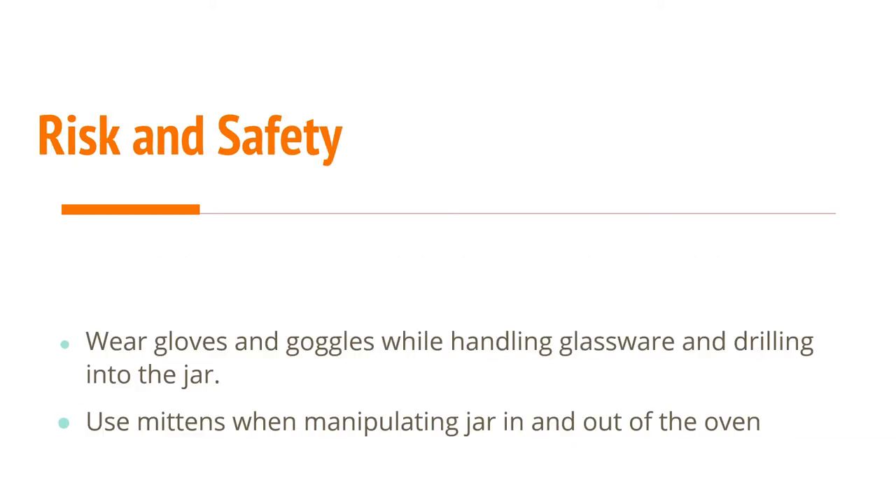For risk and safety, I wore gloves and goggles while handling the glass and drilling into the jar, and also used mittens when manipulating the jar in and out of the oven.